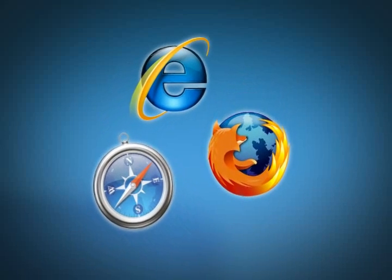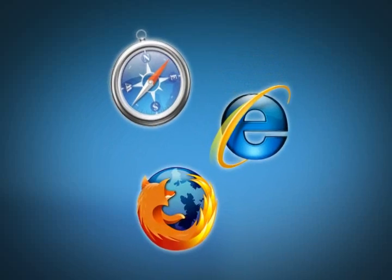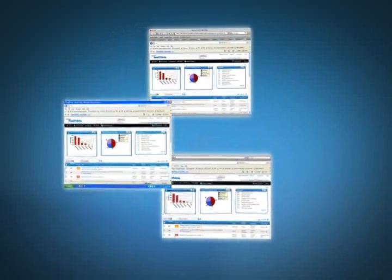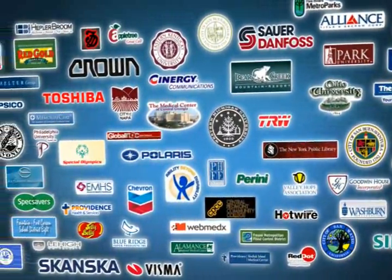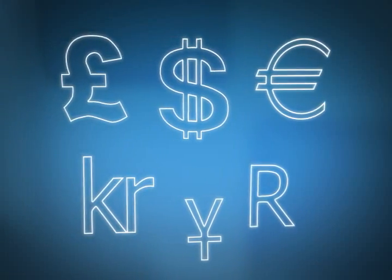Get started quickly with a web-based approach that provides agents, customers and administrators with access from anywhere on any platform. Get the kind of straightforward, intuitive functionality that makes life easier, not more difficult. Want superior usability and workflow automation? One of the reasons that more than 55,000 companies trust Numara Software is that we deliver value without complexity.